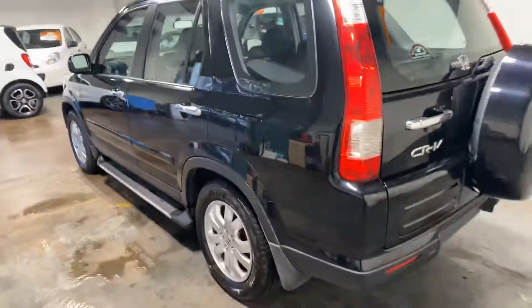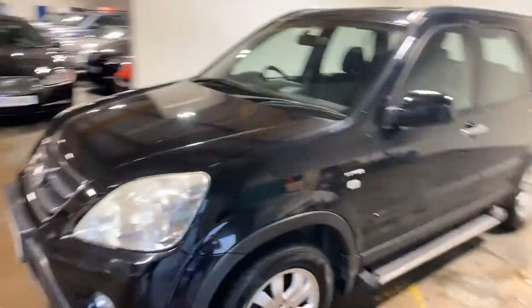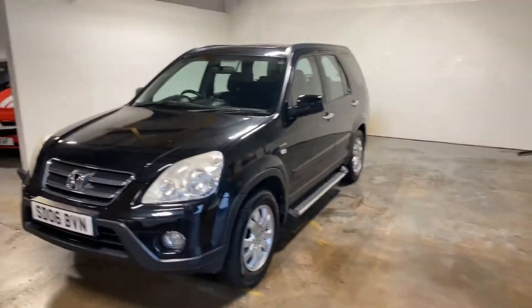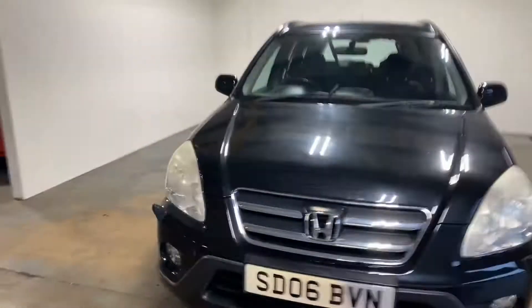Let me just walk you up the side of this car. And it's automatic as well, which makes it double desirable. Petrol.